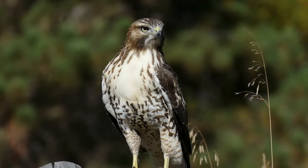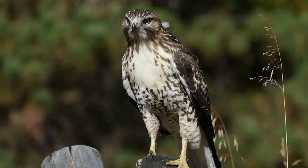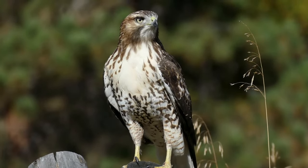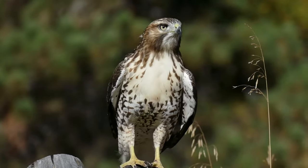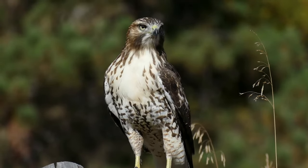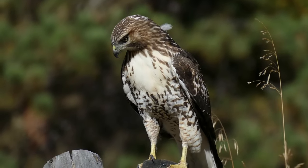A female juvenile red hawk. Red-tails don't reach maturity until age three. They live an average of 10 to 15 years in the wild. The oldest confirmed red-tail is a banded bird in Michigan who died at 30 years, 8 months. Captive birds live about 20 years.